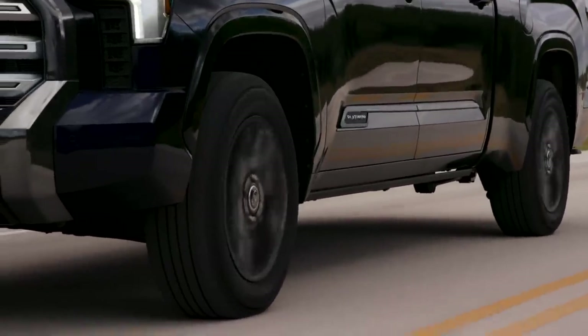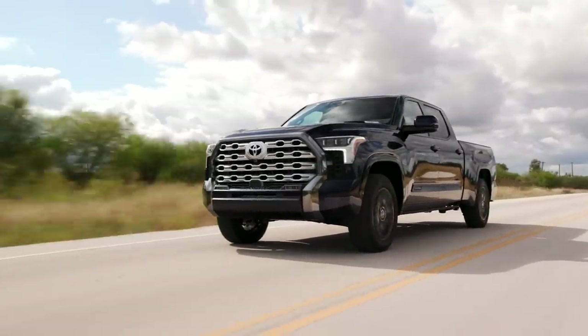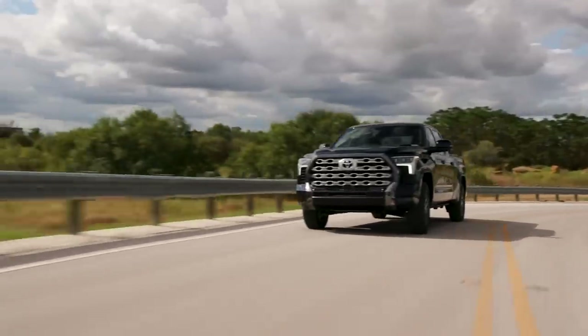You can still get the Tundra with rear-wheel drive or opt for four-wheel drive. The big change is that old six-speed slush box is gone — we've got a new 10-speed automatic transmission similar to what you'll find in the Lexus LS 500 and LC 500. Just like those cars, it is buttery smooth. I love this 10-speed automatic — it's a massive improvement over the big ratio gaps you could feel in that old six-speed unit.